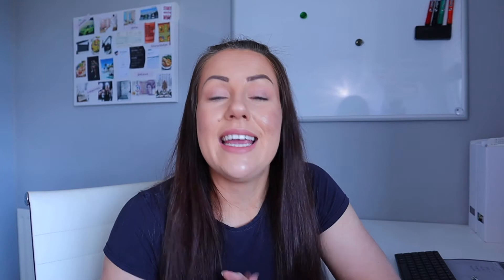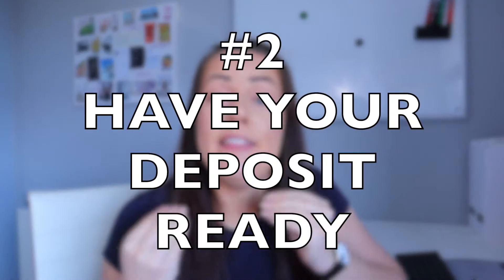The second thing is to have your deposit ready. If you're successful at the auction and you end up purchasing a house, you will be required to put down a 10% deposit of the purchase price — so you need to have that money readily available on the day.